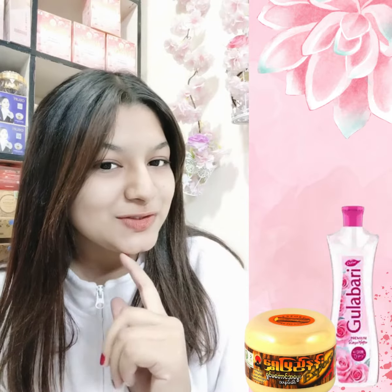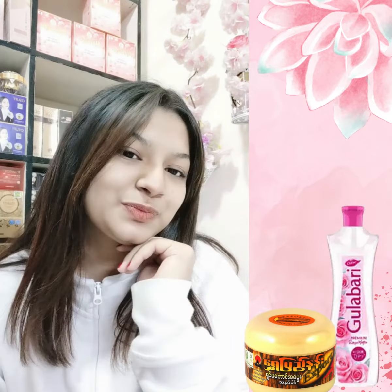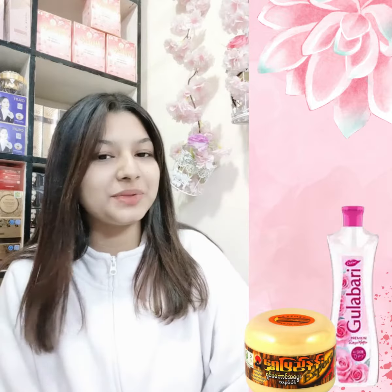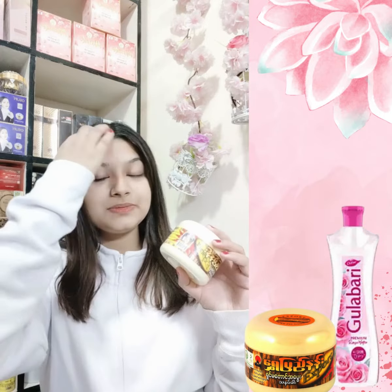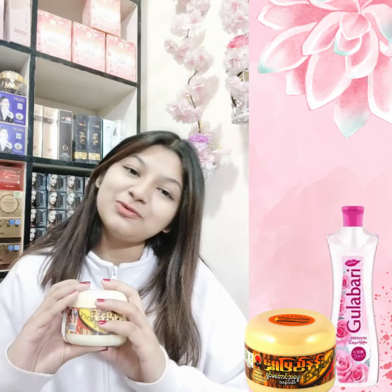If you use this face pack on your skin, it is very smooth and bright. This is the most popular face pack — it is very available, 100% authentic and 100% original.